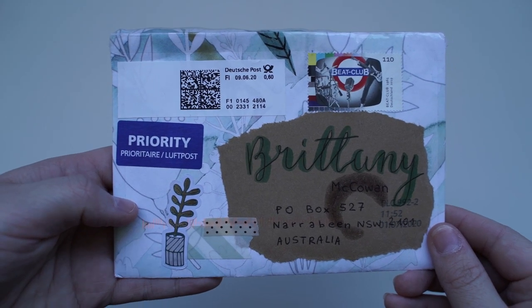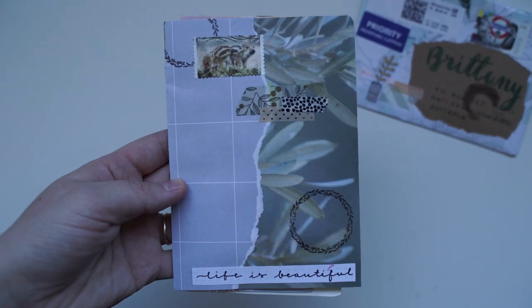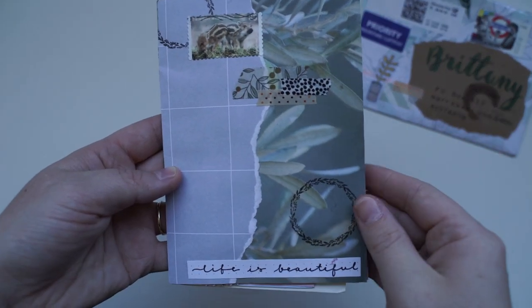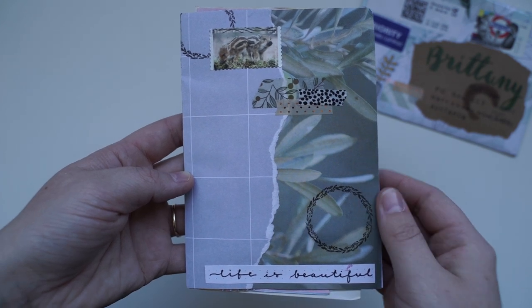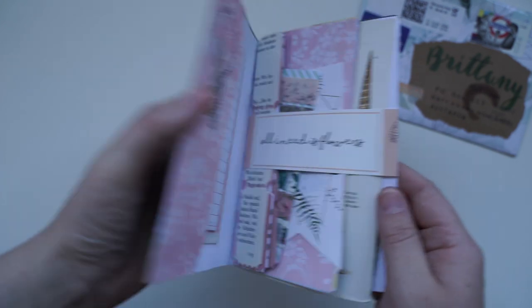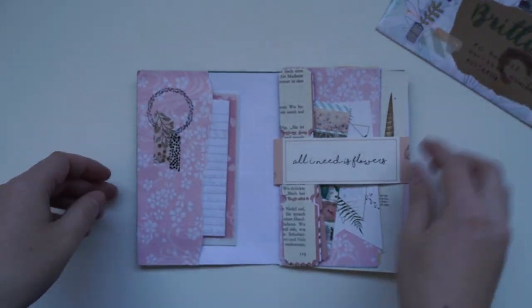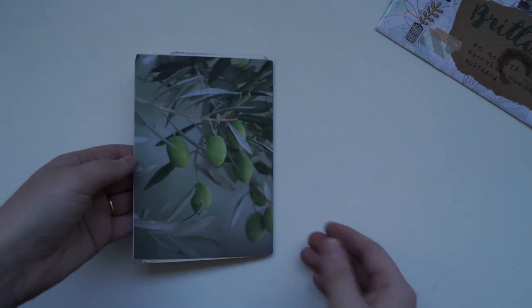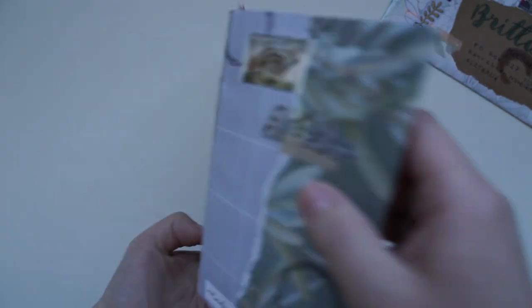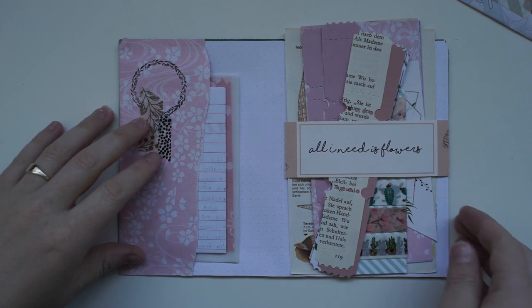Next we have a letter from Germany, from Leah. Oh my goodness — it is the most adorable flip book! On the front it says 'life is beautiful.' Well, I love pink — I don't know if you guys already know that. Look how gorgeous this is. There's something so delicate about this flip book.